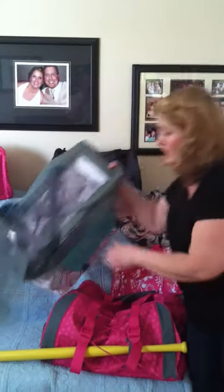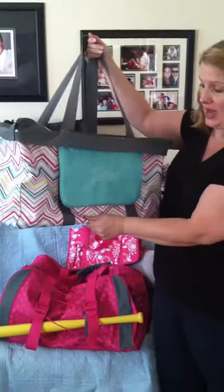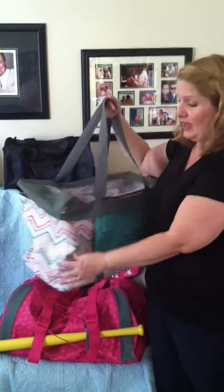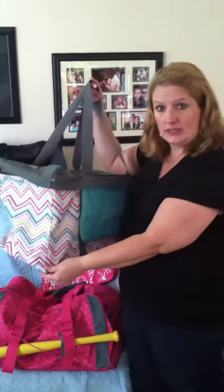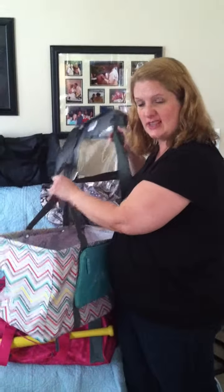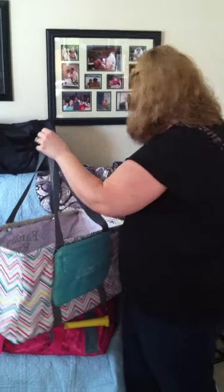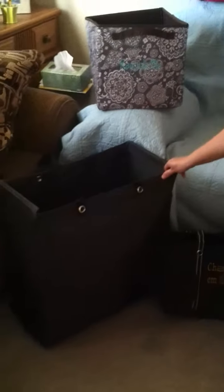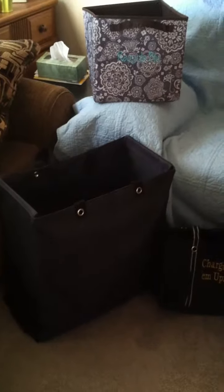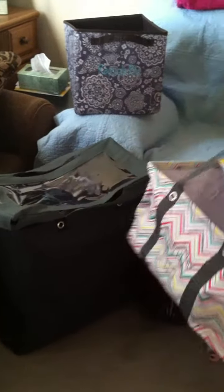This is another option and one of our top sellers. This bag is $35 and it's called the large utility tote. It has a topper on it right now, which I believe is $10 and is in the catalog. The topper is easily removable and can be used on this tote or on this large room-for-two tote down here, which can be used for laundry or for storing wrapping paper. This tote topper also fits that.